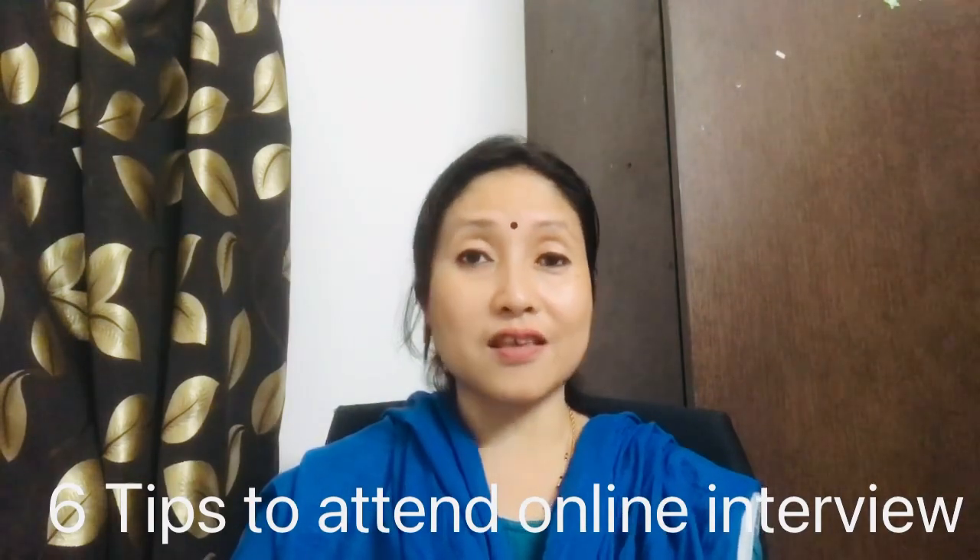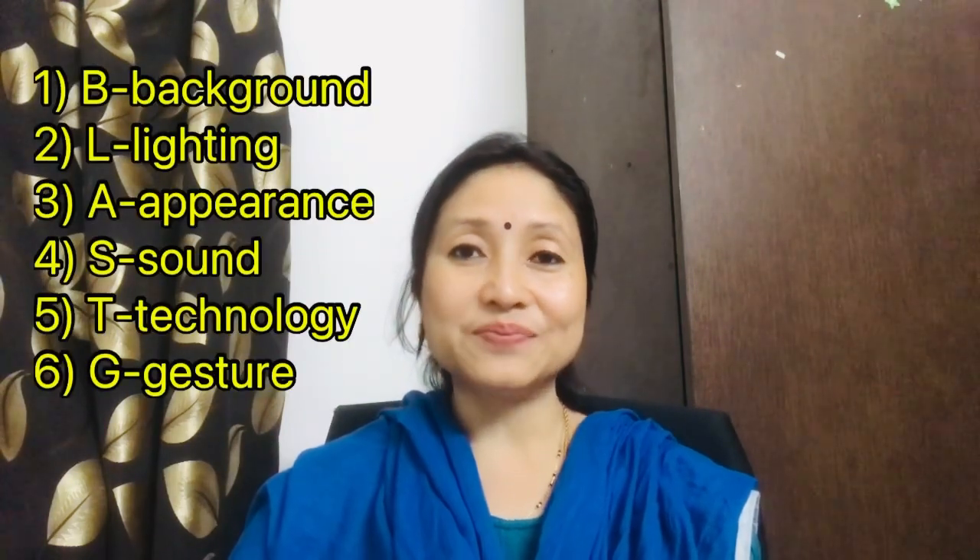I'll use the acronym BLAST G. The first letter B stands for Background — where you are going to attend that particular interview. For example, I'm sitting with a cupboard and screen behind me. The background in front of the camera should not be too cluttered, as it will distract the interviewer or the other participants.